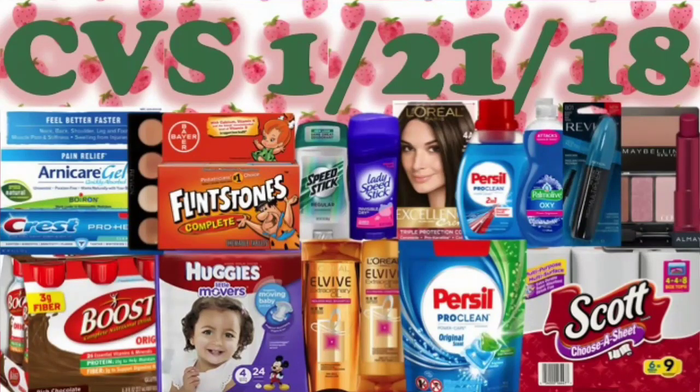Hi guys, it's Myra here once again. How are you all? Today I bring to you CVS deals and breakdowns for the week of January 21st through January 27th. Oh my god, the last week of January already! But this week there are some pretty good deals, so without further ado, let's jump right into them.